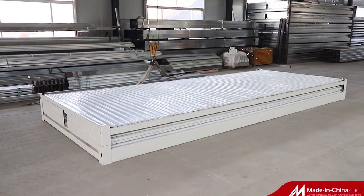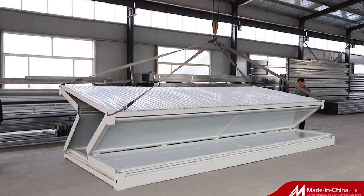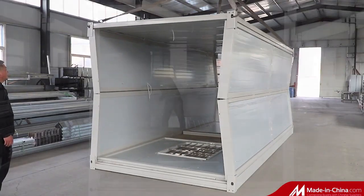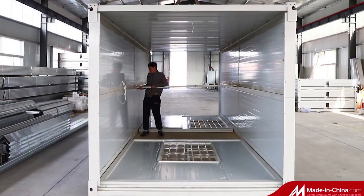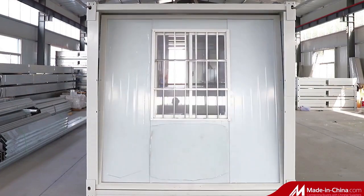This special design folding container house has an open size of width 2.48 by length 5.8 by height 2.8 meters. The folding size is width 2.48 by length 5.8 by height 0.49 meters.